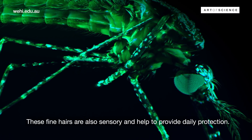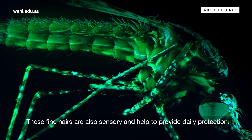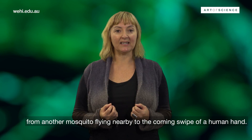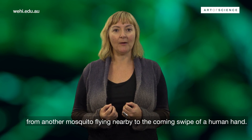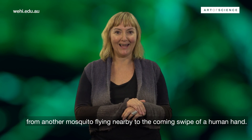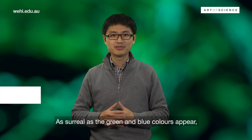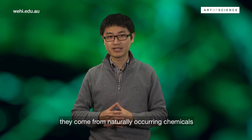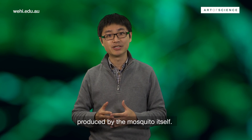These fine hairs are also sensory and help to provide daily protection. They can detect the faintest movement in the air, from another mosquito flying nearby to the coming swipe of a human hand. As surreal as the green and blue colours appear, they come from naturally occurring chemicals produced by the mosquito itself.